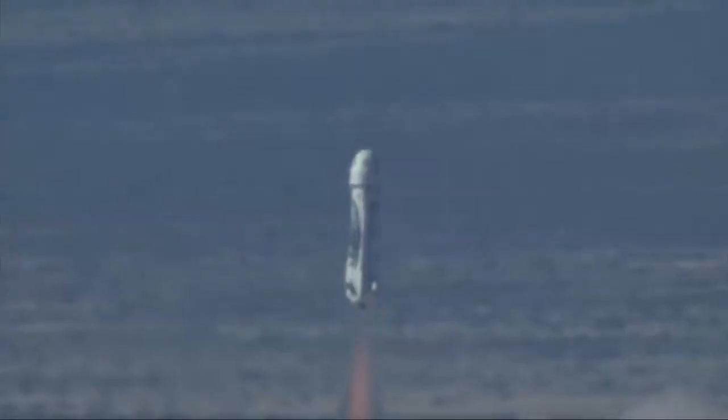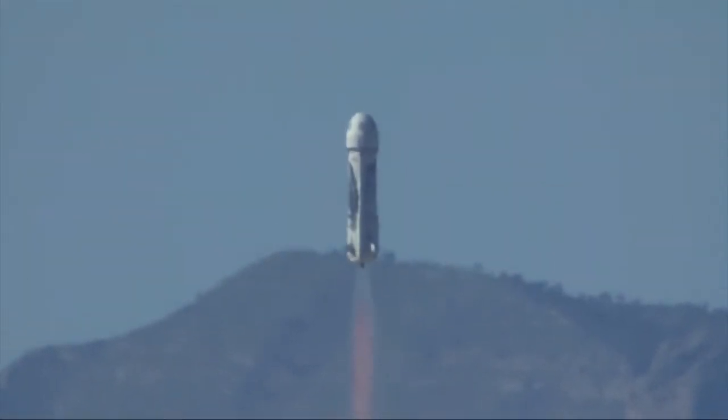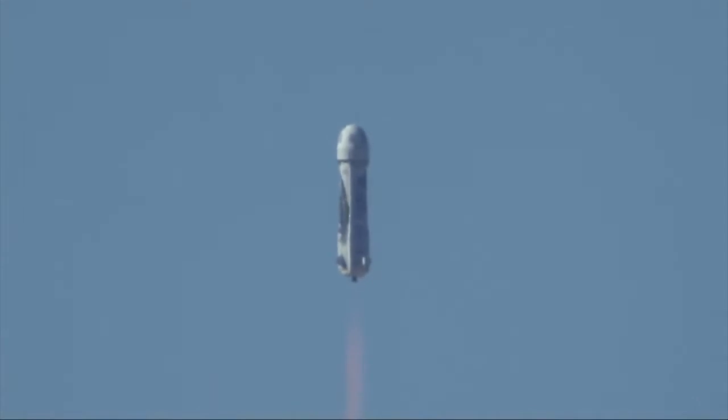And liftoff. New Shepard has cleared the tower. There you have it — a spectacular launch of New Shepard, live from West Texas.